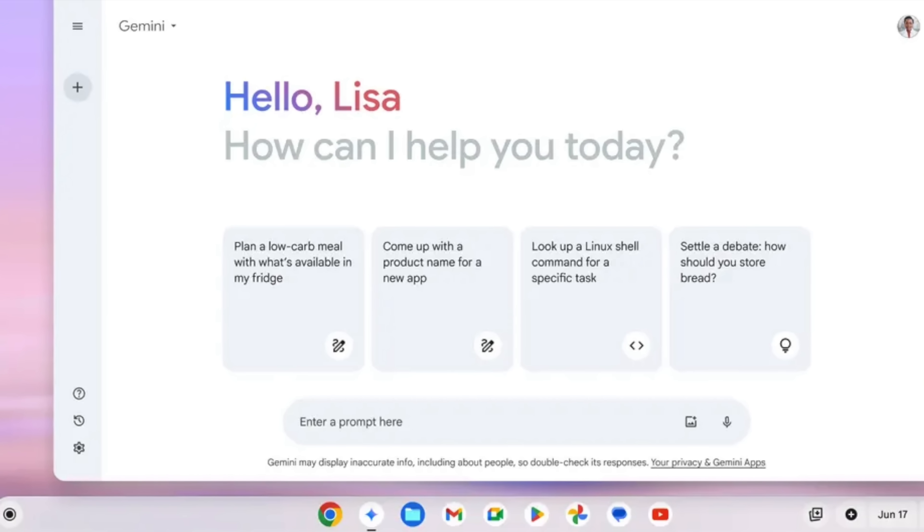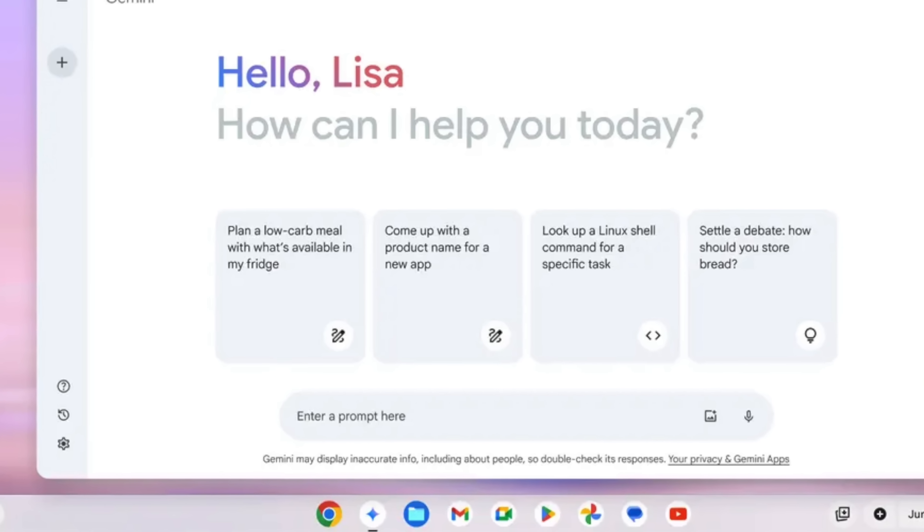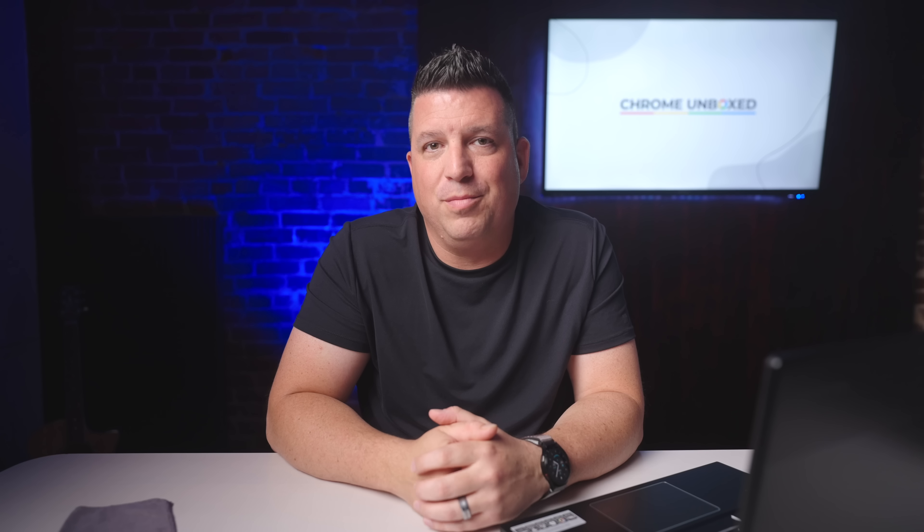The last big AI announcement is the inclusion of Gemini right on your shelf starting with Chrome OS 125. Similar to what you get at the Gemini Chat website, you'll now have a dedicated PWA version pinned right to the shelf for quick queries about anything you can think to ask — from image generation to document creation to coding help. Gemini is at your fingertips on your Chromebook moving forward.